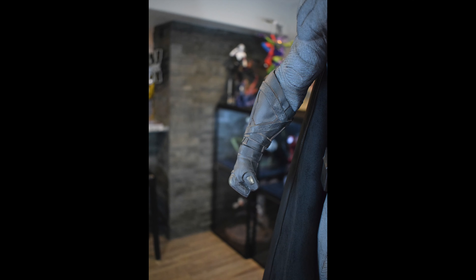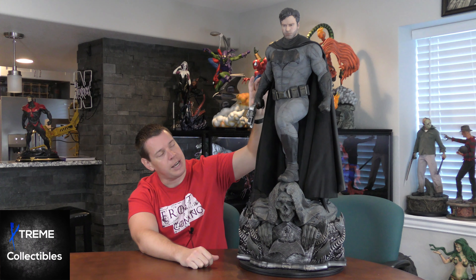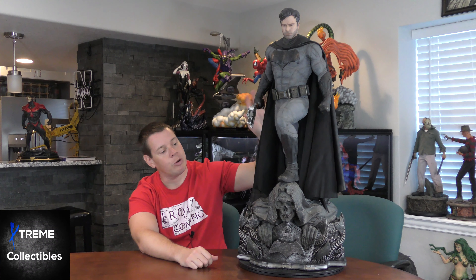There is another switch-out: your right hand is a closed fist if you want, or you can have it holding the grappling gun. You'll see some close-ups — the grappling gun is pretty badass, I don't know why you would not have it on there. Assembly is pretty easy with the exception of the cape. The base is one piece, Batman minus two pieces for his hands and arms on the right side, one piece for his arm on the left side, then the portrait and the cape. The cape was a little hard to get in.